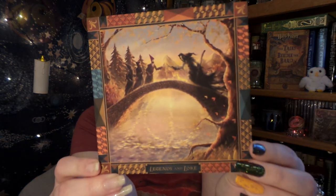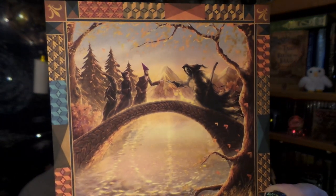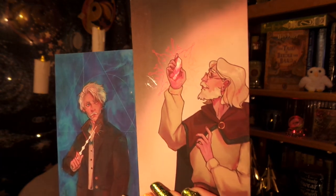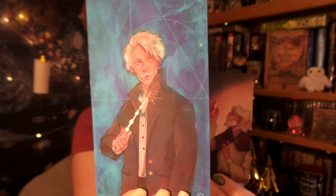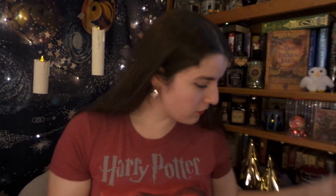Up next we have a little art card for our theme this month, Legends and Lore, and it is Death on the bridge with the Three Brothers. We also have two more adventure cards — we have Nicholas Flamel with the Philosopher's Stone, and we have Grindelwald looking rather spooky with the Elder Wand. The backs of the cards have little information on them, which goes nicely with the Three Brothers card.